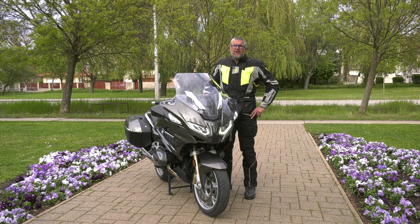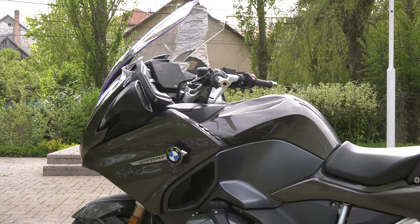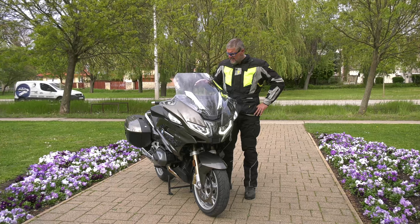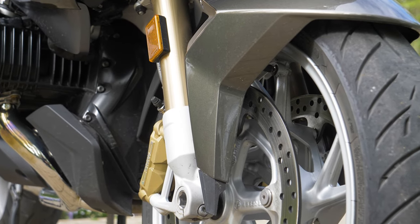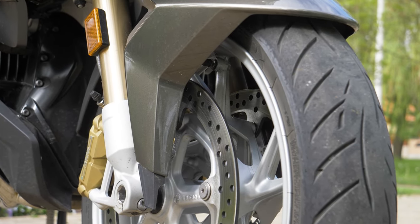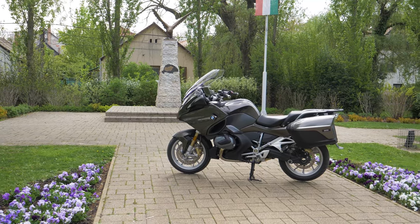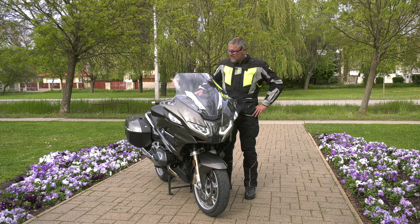All in all, the R1250 RT was already one of the best touring motorbikes in the world. Those things which were perhaps not perfect — BMW corrected all of them and put even more innovations into it. So now we can say this is the best touring motorbike in the world, or very close to it. It's unimaginable that anybody could build a better touring bike than this. The bad news is that within a few years, BMW will surely come out with something even better — although at the moment I can't imagine how.